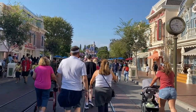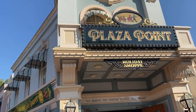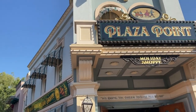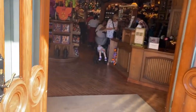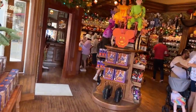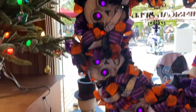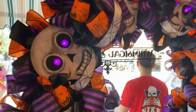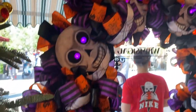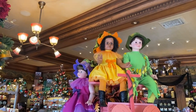Now we're going to check the Pointe to see if they have anything for Halloween. Usually this place changes with the seasons — last time we came it was Christmas and they had a lot of Christmas stuff. They still have Christmas, but oh this is nice! If I took this big display home it would probably be like 200 bucks. It feels really good in here — they have AC.